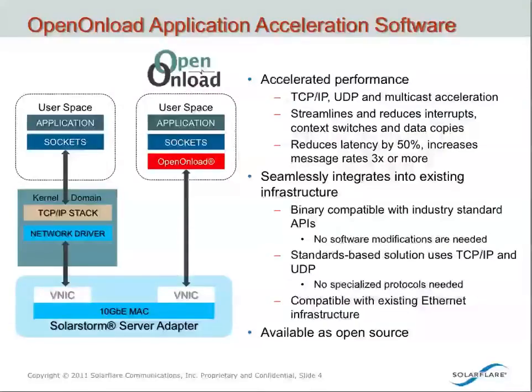Let me talk a little bit more detail about our low-latency capabilities as a lead-in to a new product that we'll be announcing. We offer a technology called OpenOnLoad, which is an application acceleration stack. It works hand-in-glove with our server adapters, and essentially what this technology does is allows a customer to bypass the kernel stack and create a link or a tunnel between the application and our network hardware. And in doing so, it dramatically improves performance, reduces latency, and improves the overall efficiency of the network traffic. We do this by streamlining and reducing interrupts, context switches, and data copies.